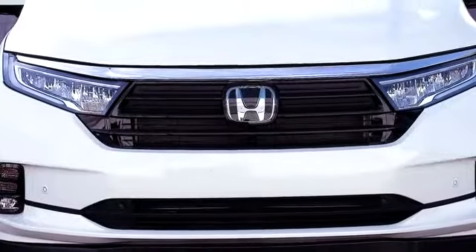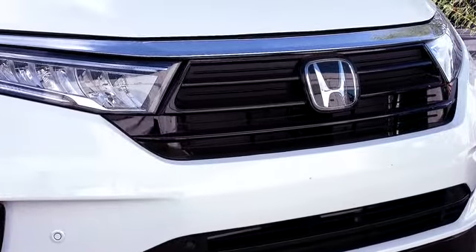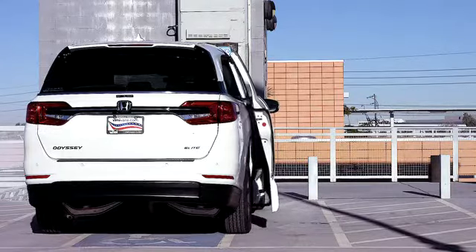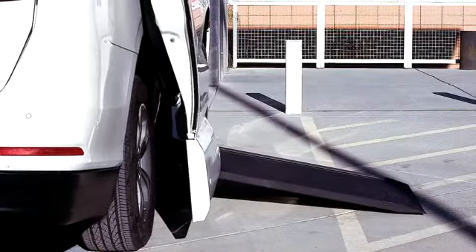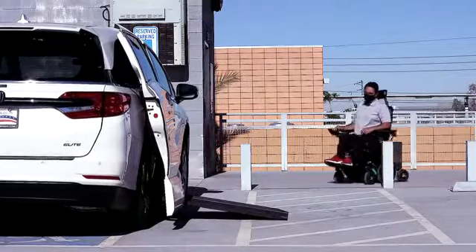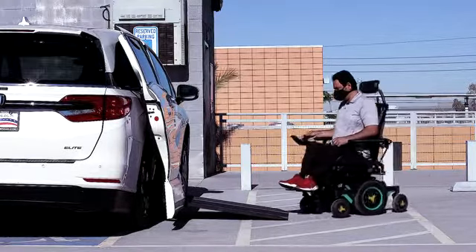Park Smart is a new game-changing safety and convenience feature, patent pending, and therefore only available on VMI accessible vehicles. Large objects or vehicles parked too close to your vehicle during your absence often creates problems for wheelchair van owners when attempting to re-enter their vehicle.